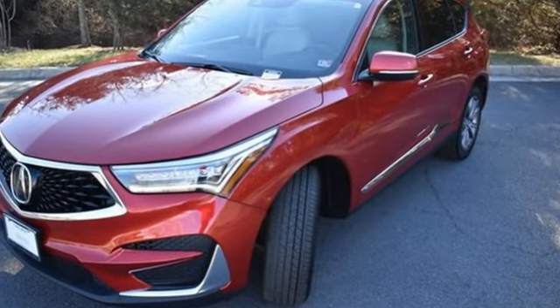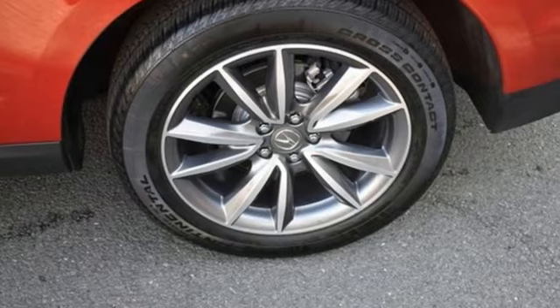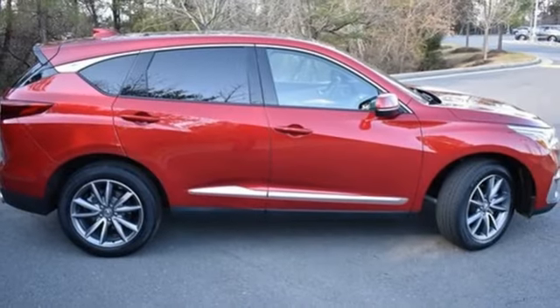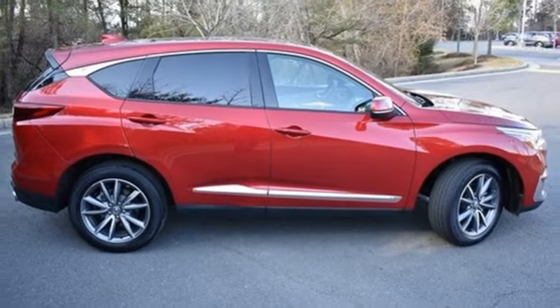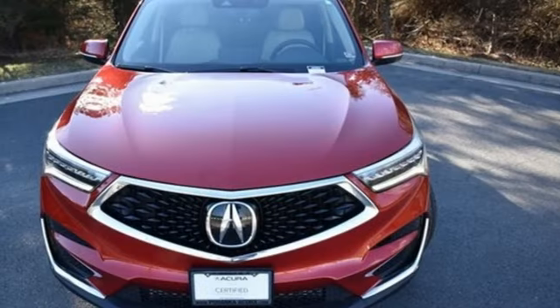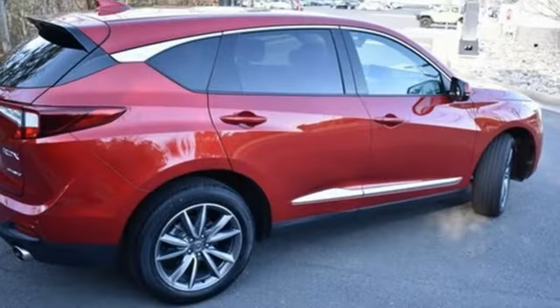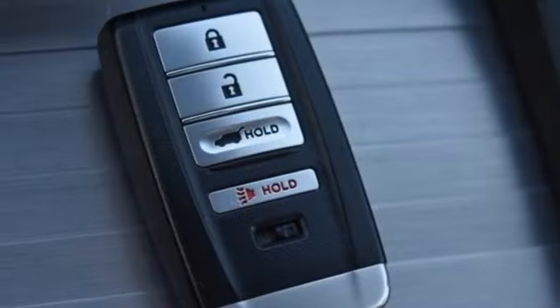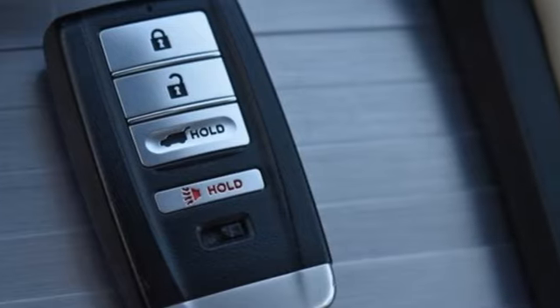Turbo inline four-cylinder engine. Four-wheel drive. Streaming audio. Wi-Fi hotspot. Dual zone climate control. Auto-dimming rearview mirror. External memory control. Memory exterior door mirror settings. Driver memory seats. Front and rear parking sensors. And integrated navigation system with voice activation.